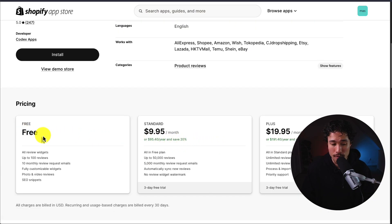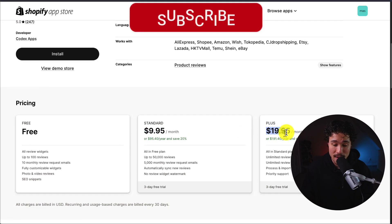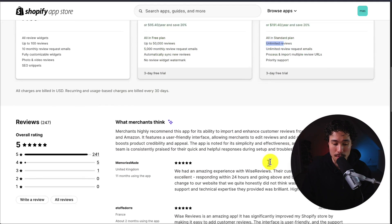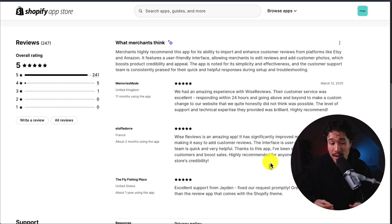In terms of pricing, there is a completely free plan with up to 100 reviews and 10 monthly review request emails. Paid plans start at $9.99 and go up to $19.95, depending on the number of reviews, with unlimited reviews at the plus plan. The app is sitting at a perfect 5 stars with over 200 five-star reviews.